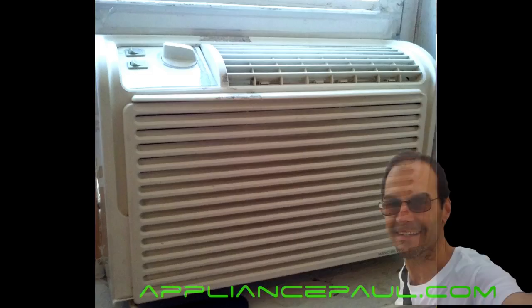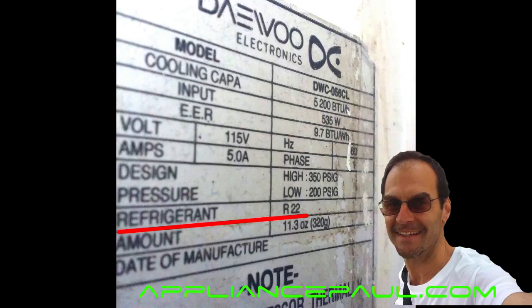Hi friends, Appliance Paul here, bringing you an exciting video about air conditioner refrigerants. Recently, I was checking out my nearly 10-year-old Daewoo air conditioner and discovered that it's using R22, commonly known as Freon, as its refrigerant.